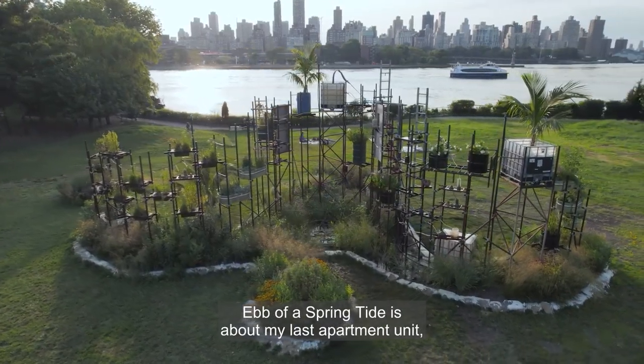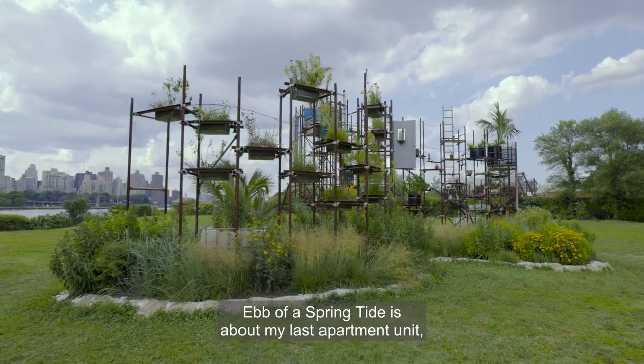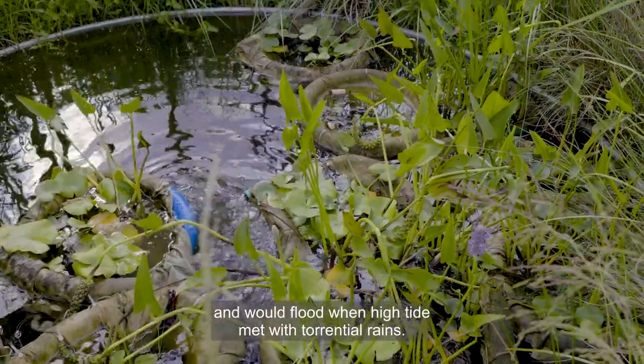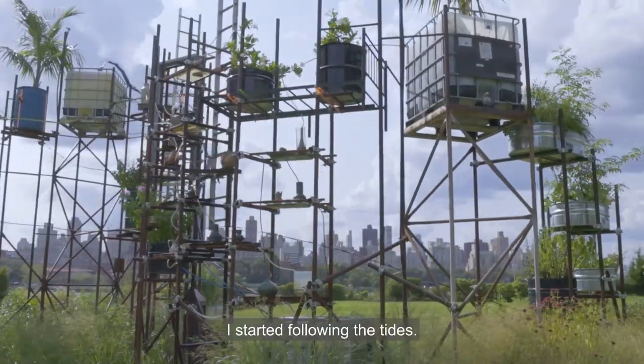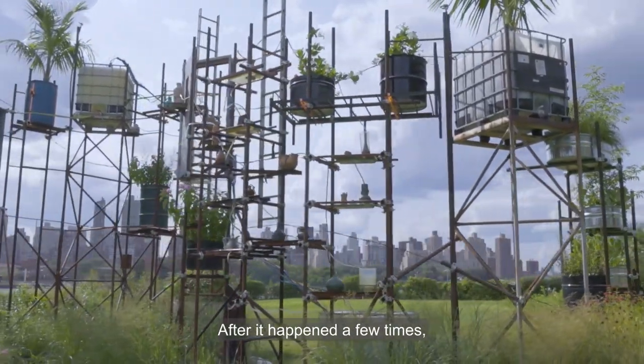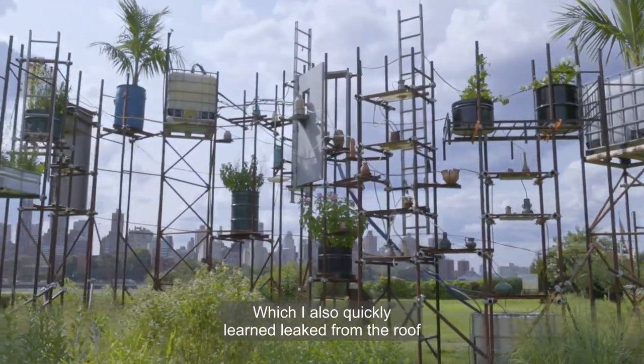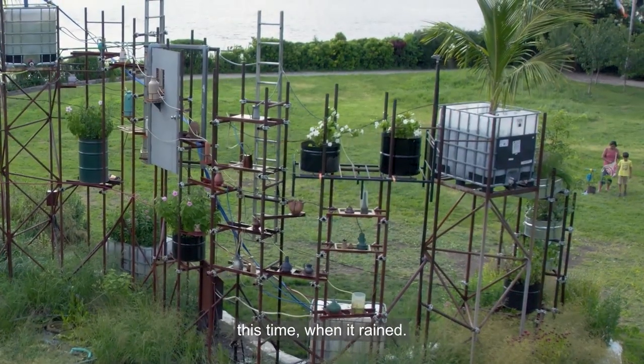Ebb of a Springtide is about my last apartment unit. It was in the lowest level and would flood when high tide met with torrential rains. I started following the tides. After it happened a few times, I was able to move to the top floor, which I also quickly learned leaked from the roof this time when it rained.